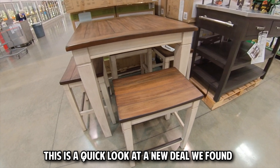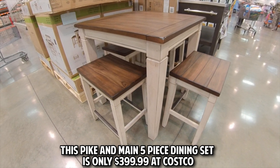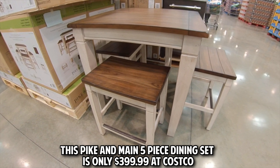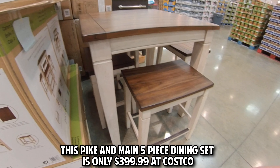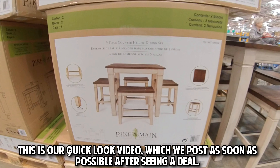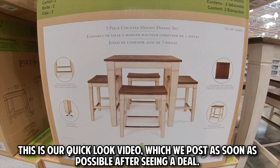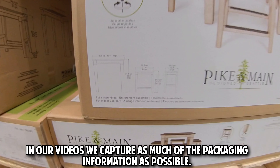This is a quick look at a new deal we found. This Pike and Main 5-piece dining set is only $399.99 at Costco. This is our quick look video, which we post as soon as possible after seeing a deal. In our videos we capture as much of the packaging information as possible.